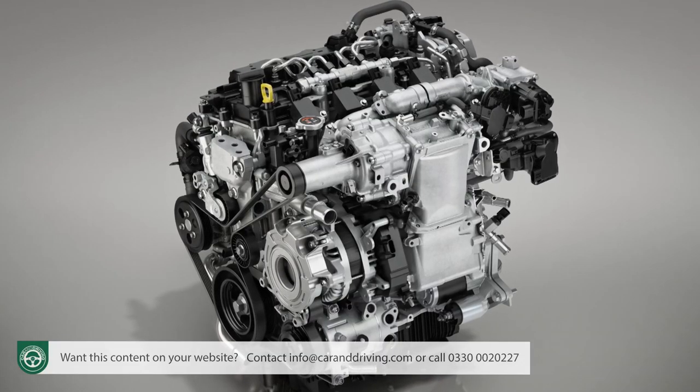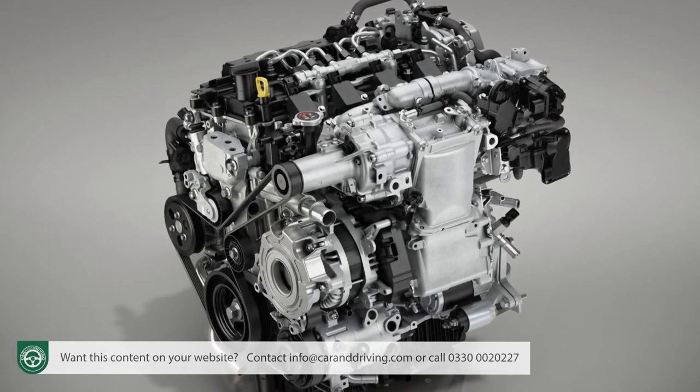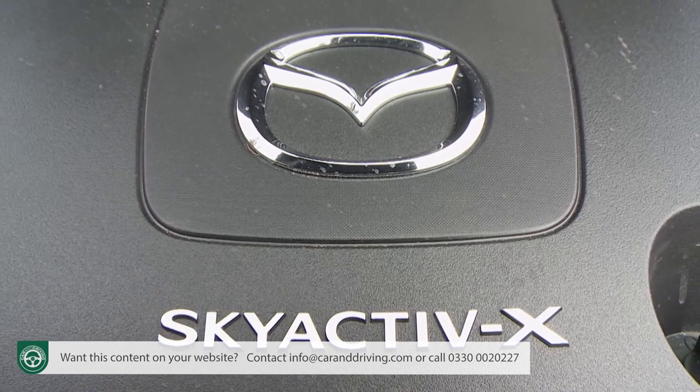The X-factor lies in the adoption of what Mazda calls Spark Controlled Compression Ignition, or SPCCI — a patented lean burn process that delivers exceptional efficiency. Interestingly, it incorporates a supercharger, not for extra performance, although torque is increased by up to 30% over the Skyactiv-G unit, but to ensure there's enough air in the engine for the compression ignition to work properly. The efficiency stats, if not quite fully diesel-like, do suggest a running cost advantage significant enough to help justify the £1,500 extra that you'll have to pay to get the Skyactiv-X engine rather than the base unit.